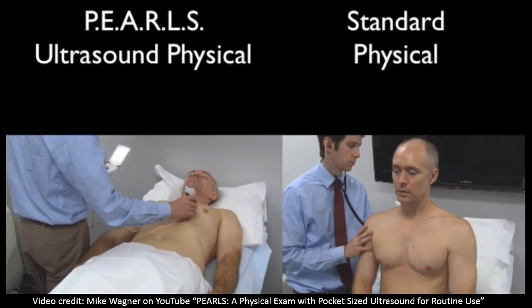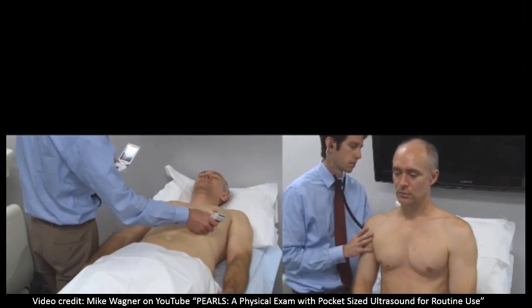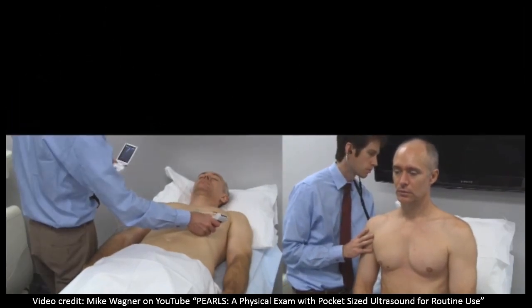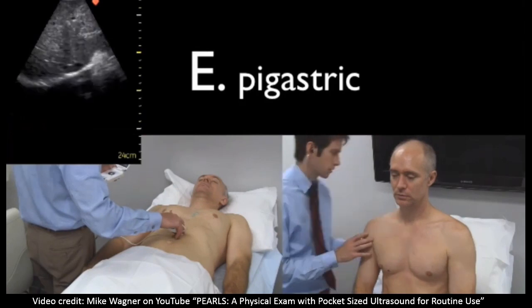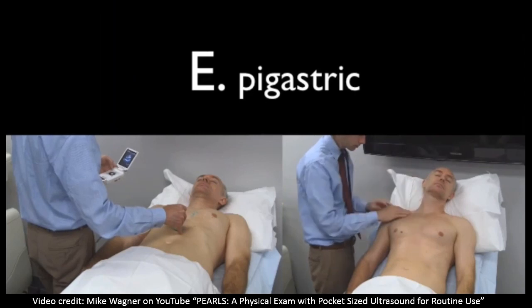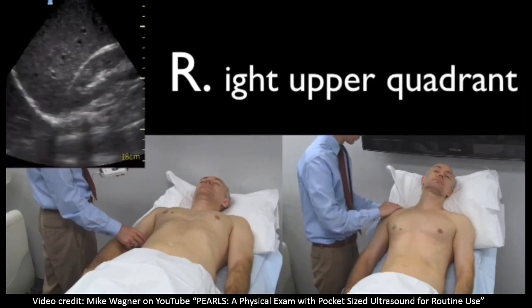This is Dr. Mike Wagner performing the PEARLS exam. I'm going to show you the whole exam so you can see how quickly he's able to move through all these different views. On the left you can see Dr. Wagner performing the PEARLS exam, and on the right, just for comparison, he's performing a more standard physical exam. You can see that as he obtains each view on the left, he really only needs a quick glimpse to show him what he needs to see. This happens as you become trained — as your eye becomes trained to these views, obtaining them over and over again — you really get a strong sense for what normal looks like.